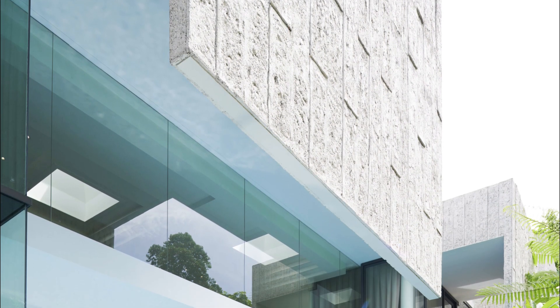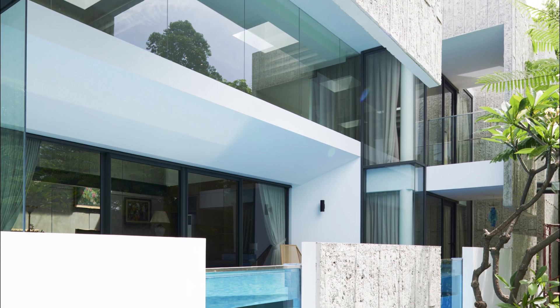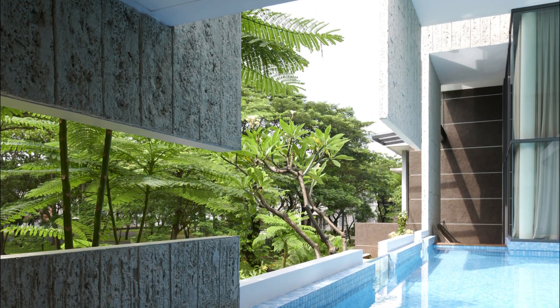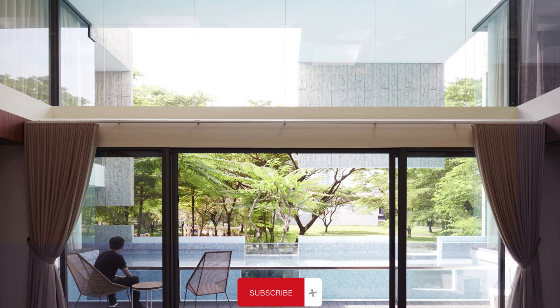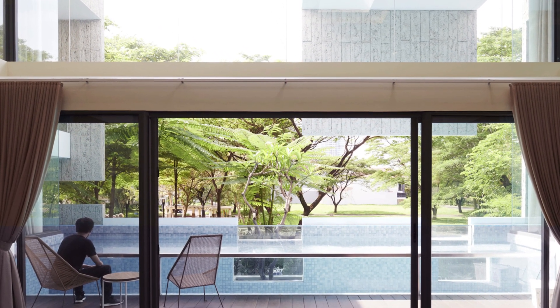The buffer space between the concrete panels and glass also acts as a transition area between public and private. Residents can enjoy balconies and swimming pools that are contained within these parts of the building. This design strategy provides welcome shade and panoramic vantage points to the lush garden, all the while remaining cleverly concealed from the outside.